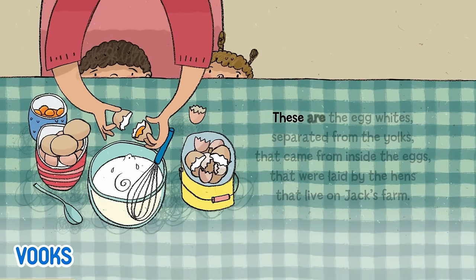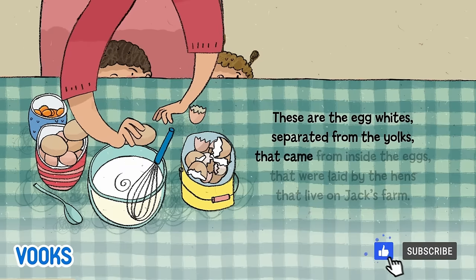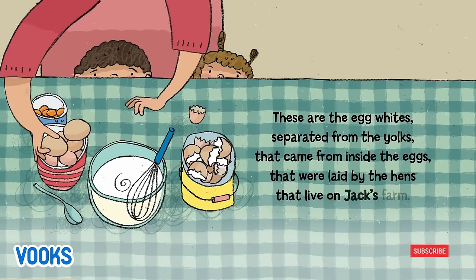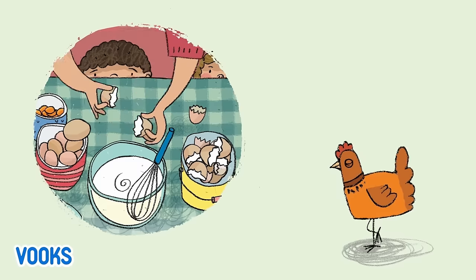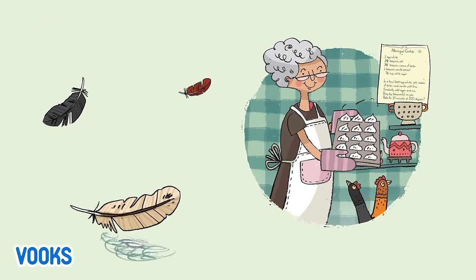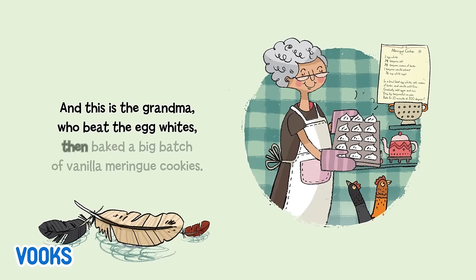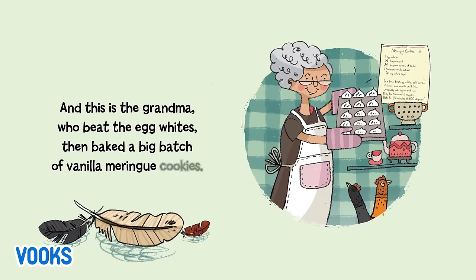These are the egg whites separated from the yolks that came from inside the eggs that were laid by the hens that live on Jack's farm. And this is the grandma, who beat the egg whites, then baked a big batch of vanilla meringue cookies.